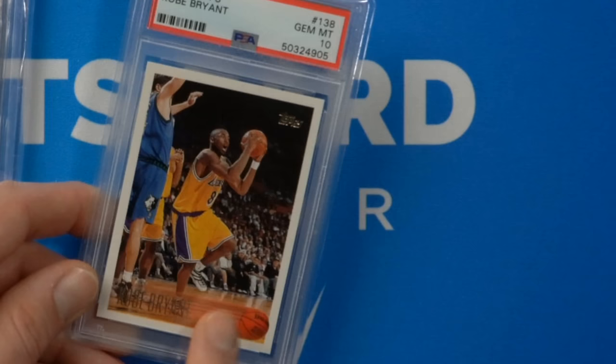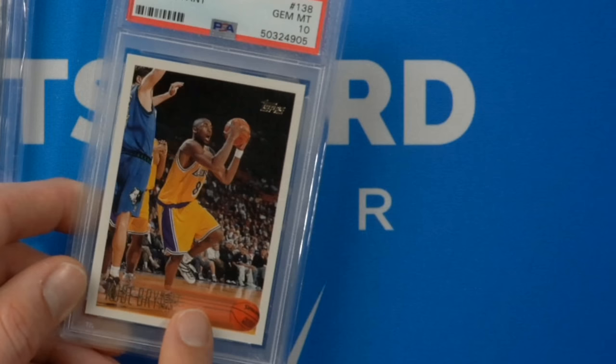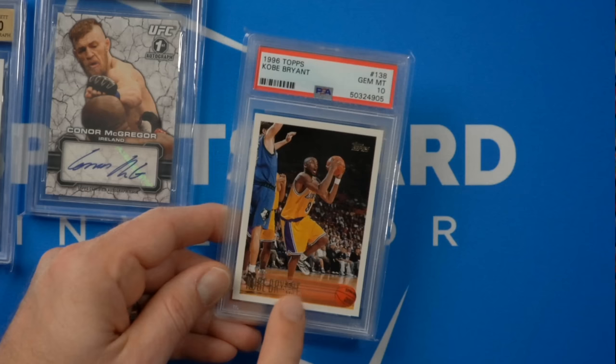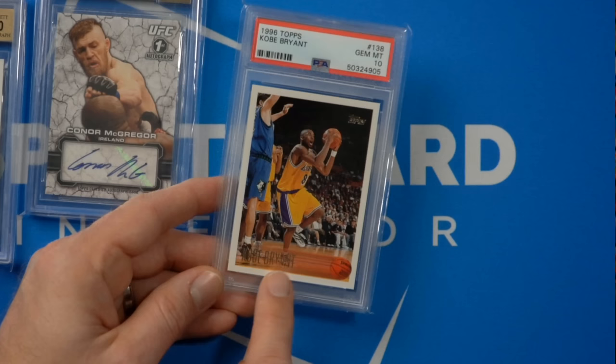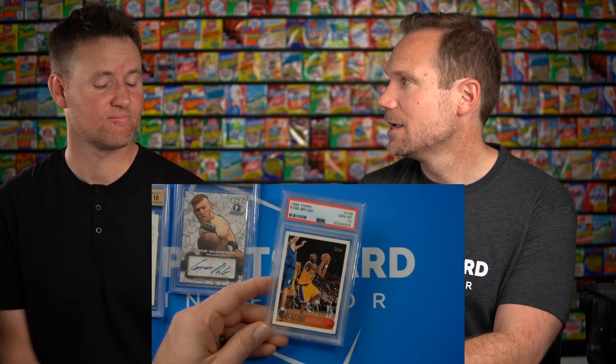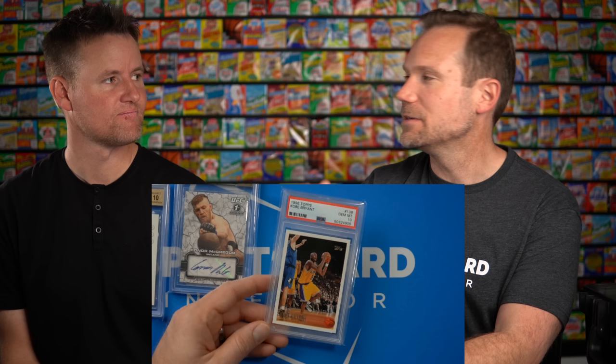Tell me about a card you got for the best price that has gone up the most. Over Thanksgiving week last year, I woke up early while my family was asleep and went on eBay and started buying Kobe Bryant cards. I bought 12 of this particular card that week — all for $2,400 each. This card got all the way up to over $10,000 just three months later. It's come down a little since then, but it had gone up more than four times over three months, which is incredible. On Sports Card Investor that's the type of thing we talk about every week — the cards going up and down with crazy price swings.